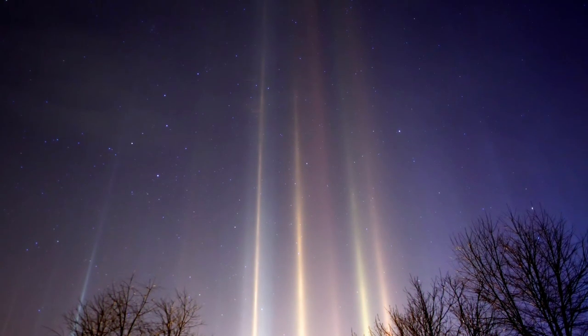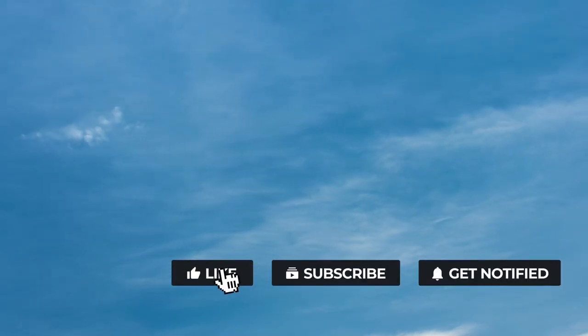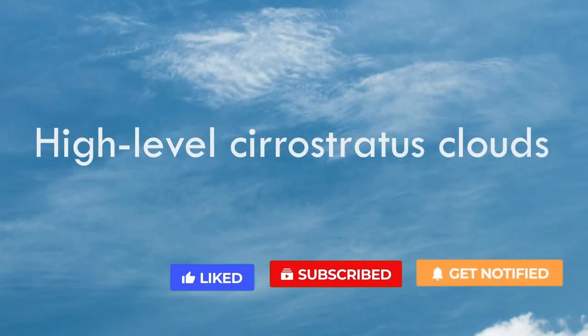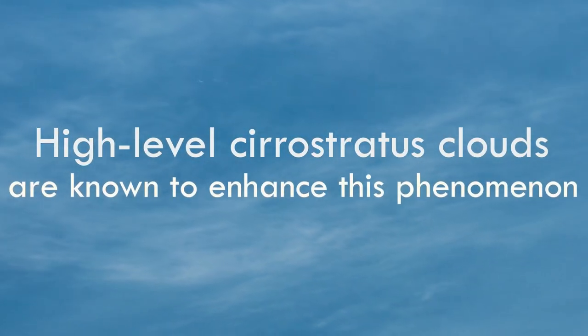Their appearance is often fleeting, since they require just the right sort of ice crystals falling through the sky. Also, the clouds must be thin, so that enough light reaches our eyes to witness this atmospheric wonder. High-level cirrostratus clouds are known to enhance this phenomenon.